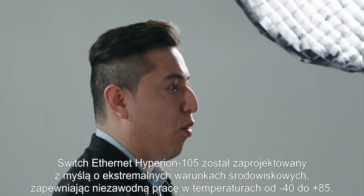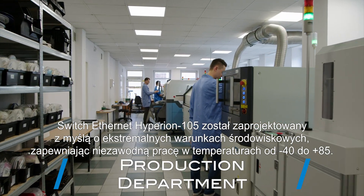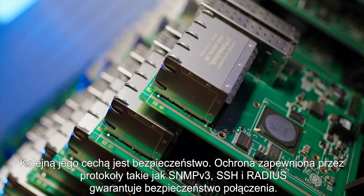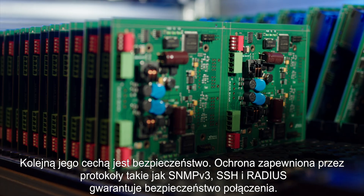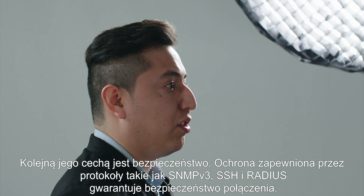The Ethernet switch Hyperion 105 is designed to meet extreme environmental conditions, providing reliable operation in temperatures of minus 40°C to 85°C. Another feature is security. The protection provided by protocols such as SNMPv3, SecureShield and RADIUS is guaranteed to make sure the connection is safe.